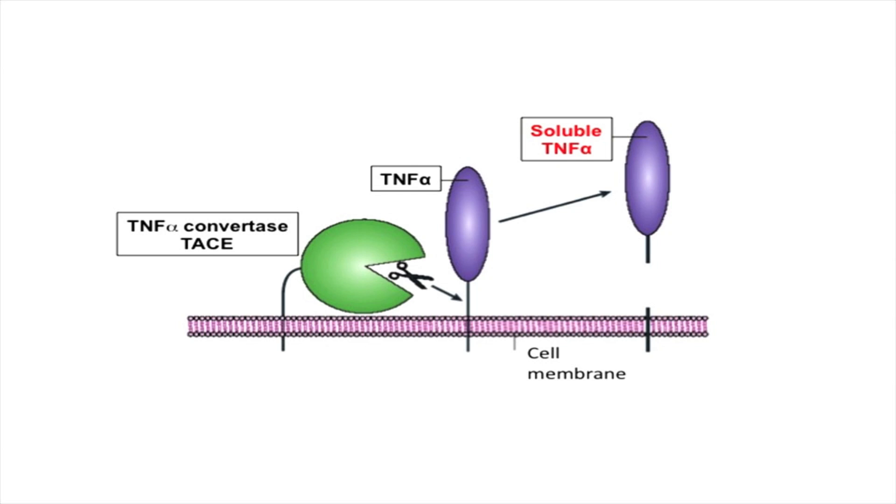This tether is cut by a pair of molecular scissors called the TNF alpha convertase, or TACE. And in the case of rheumatoid arthritis patients, that is something that you would want to prevent. Therefore, TACE is considered a target for treatment of rheumatoid arthritis.